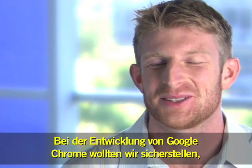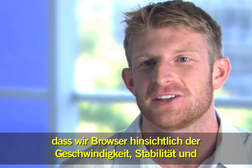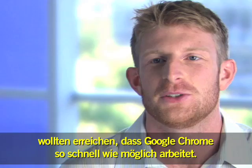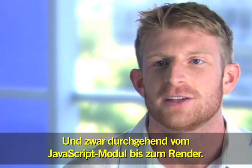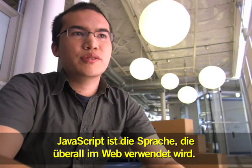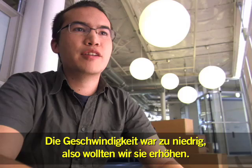When we set off to build Google Chrome, we wanted to make sure that we improved browsers along the lines of speed, stability, and security. Speed is always very important at Google and we wanted to make sure that Chrome executes as fast as possible, everything from the JavaScript engine to the renderer. We started a project called V8 which was designed to allow JavaScript to execute extremely fast. JavaScript is the language that is used everywhere on the web — it was performing too slow, so we decided to make it faster.